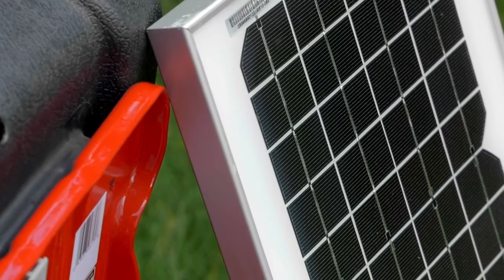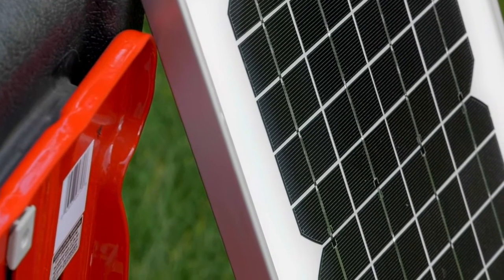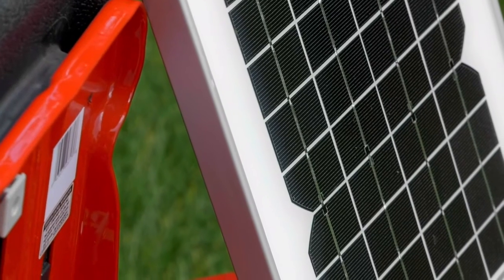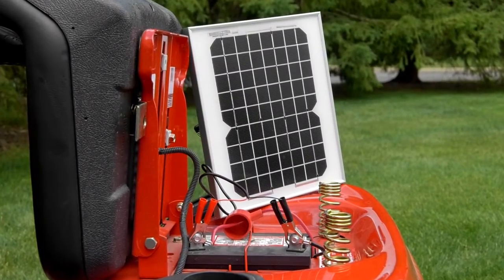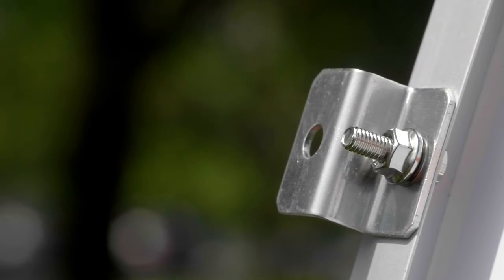The high-performance, easy-to-install panel has a heavy-duty aluminum frame that is weather-resistant and maintenance-free for long, reliable use. It comes with battery clamps, a set of Z-brackets, and screws.